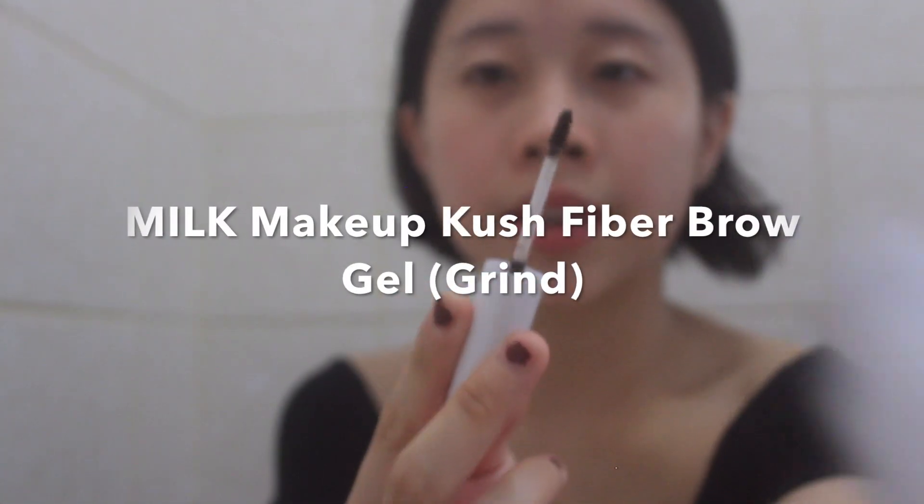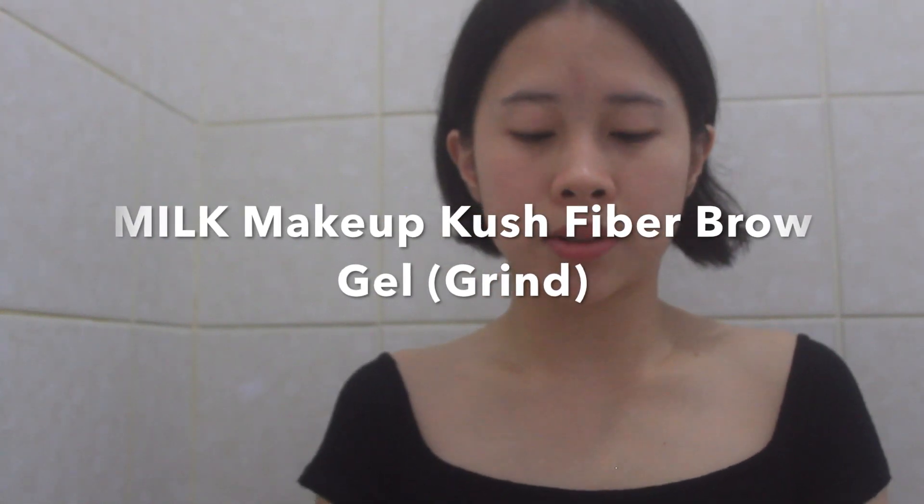I've also got the Milk Makeup Kush Fiber Brow Gel in the shade Grind. Milk Makeup products are vegan, so instead of beeswax they use cannabis oil or CBD oil as a binder. I picked up Grind because it's dark and matches my naturally dark eyebrows. It's a great product, but I can't always be bothered to use it because too much product can come out at once — you just have to be careful. I feel like it'll be easier to use once the product dries up a bit.